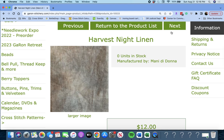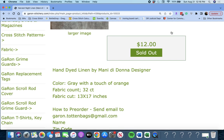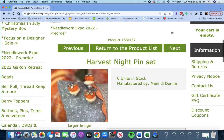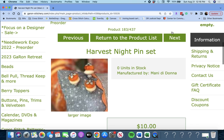This is 'Harvest Night Linen' by Manny de Donna — a 32 count linen, gray with a touch of orange, and it's a 13 by 17 piece. That would be great for your Halloween stitches. 'Harvest Night Pin Set' by Manny de Donna.